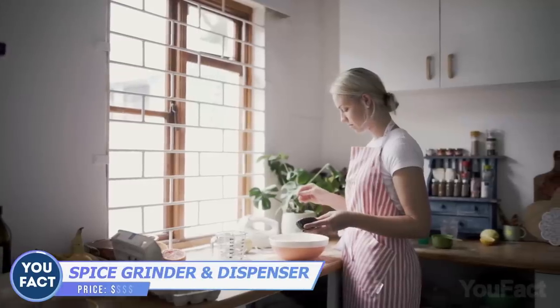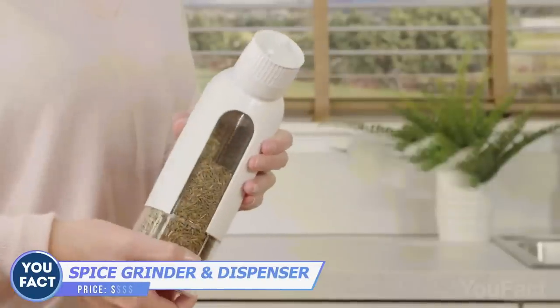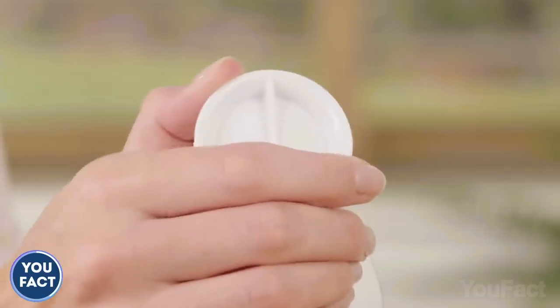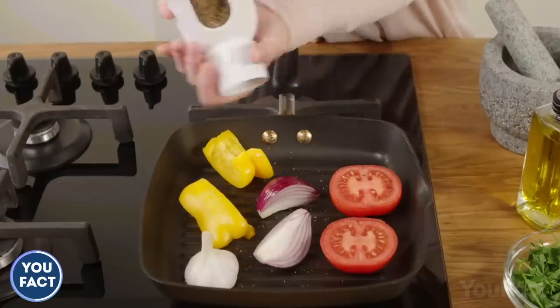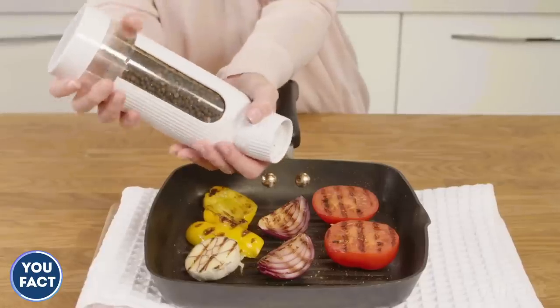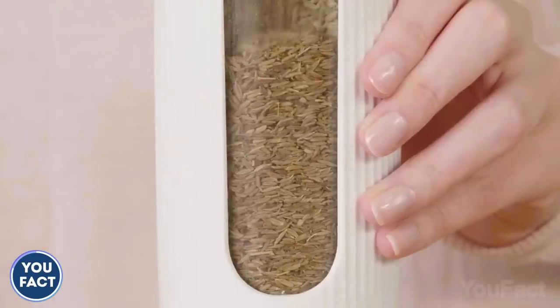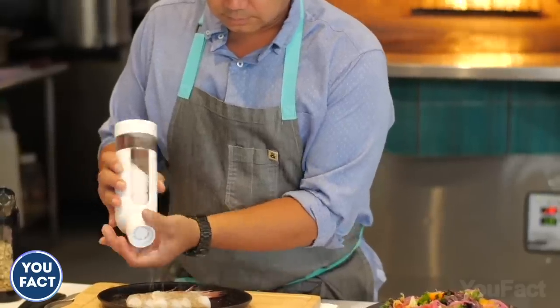Let's free some space in your kitchen. This spice dispenser has five compartments you can fill with your most frequently used spices. The best part is that it'll also grind them for you, so you'll always have fresh ground spices every time you cook. It's easy to use and easy to refill — it's time to eliminate all that clutter on your countertops and in your cabinets.